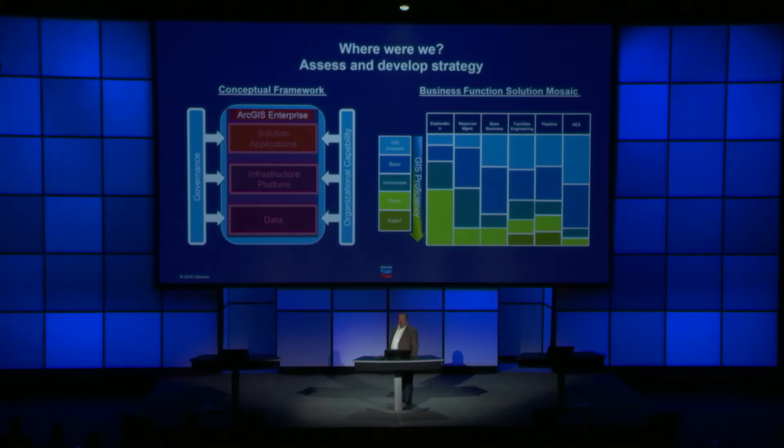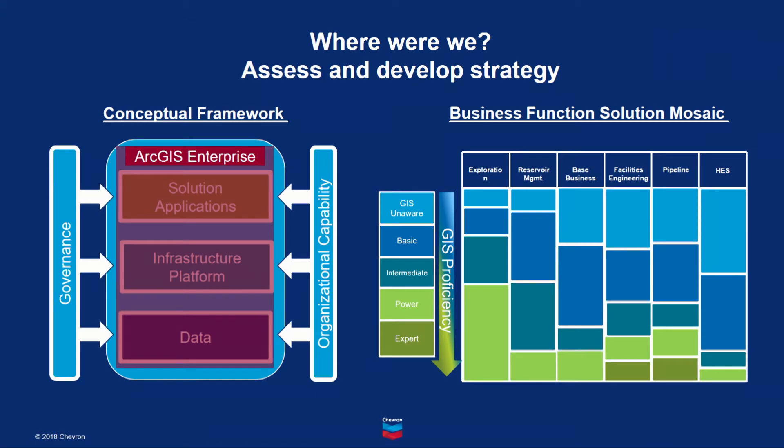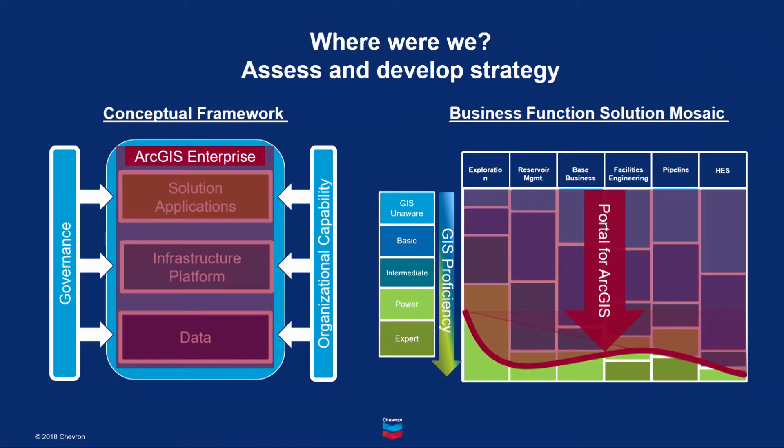Chevron's central GIS team conducted a web mapping strategy study to assess the status and the future needs for WebGIS within each of our business units. We looked at the alternatives and concluded that ArcGIS Enterprise was the best platform on which to continue building our GIS framework. We also concluded that by using Web App Builder to deploy solutions on Portal for ArcGIS, we could more efficiently meet the needs of a broader spectrum of business function users with varying levels of GIS proficiency. After the study, we presented our recommendations to Chevron's governance committee and secured approval to begin a phased deployment of what we began referring to as Chevron MapHub.